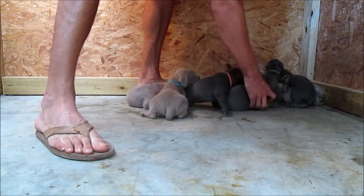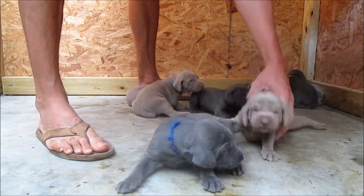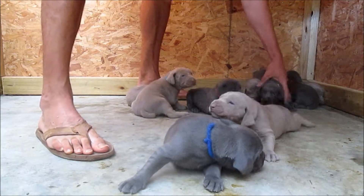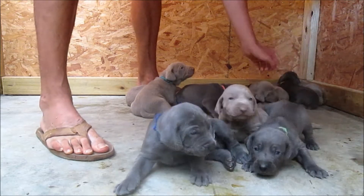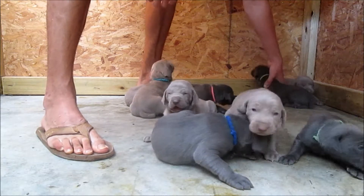We're going to wake these other guys up, and you're going to get to see the pups interact, walk around, and play a little bit. And then of course I'll hold up all the puppies too and give everybody a good close-up look.